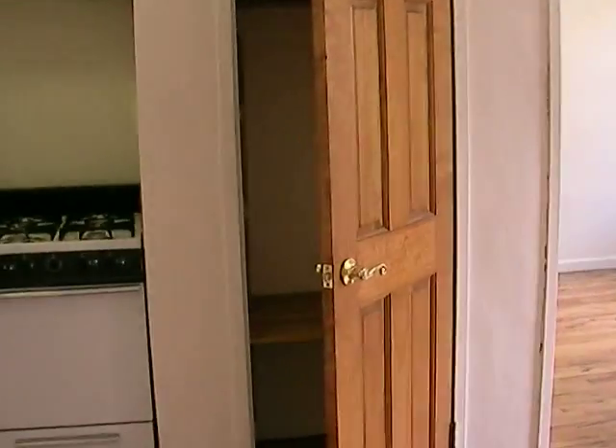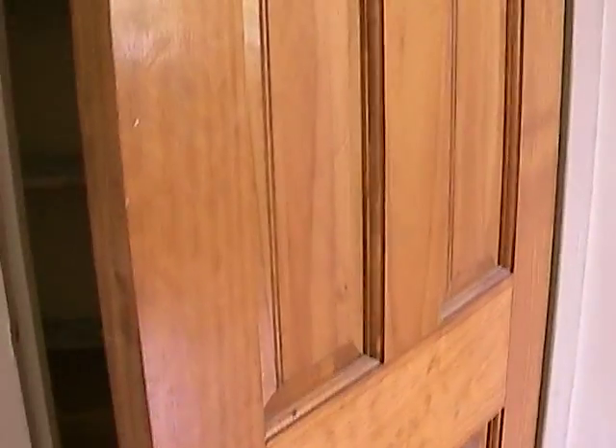This apartment has three closets. Here's the first closet — you can see a lot of space there. And here you have an additional closet, also a lot of space, which is rare for apartments in Manhattan.